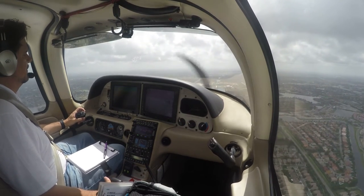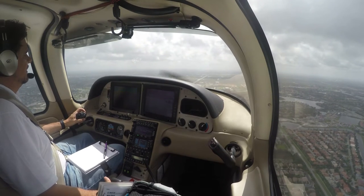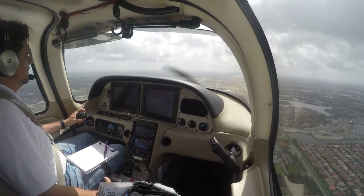This is 3-7-9-0-Romeo, number 1, runway 1-0-L, clear to land. Number 1, 1-0-L, clear to land, 3-7-9-0-Romeo.